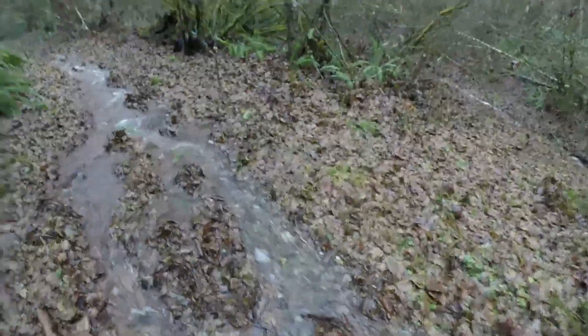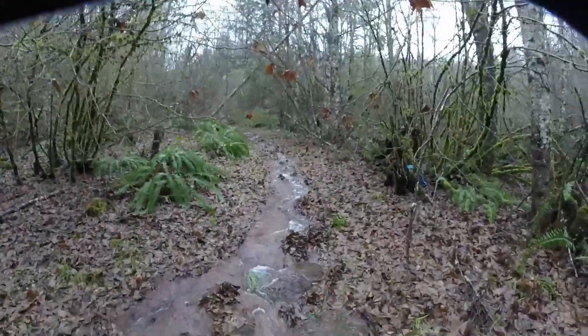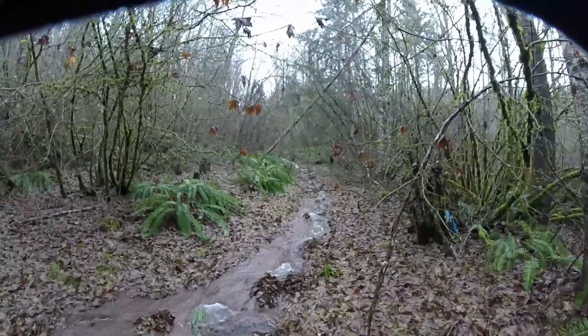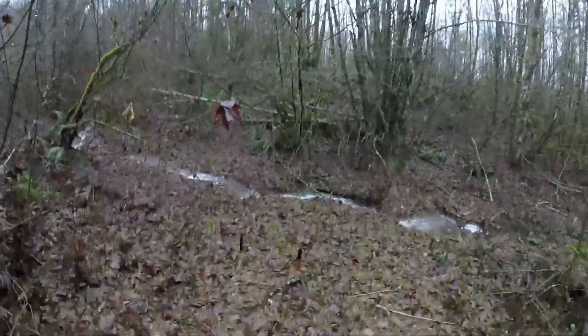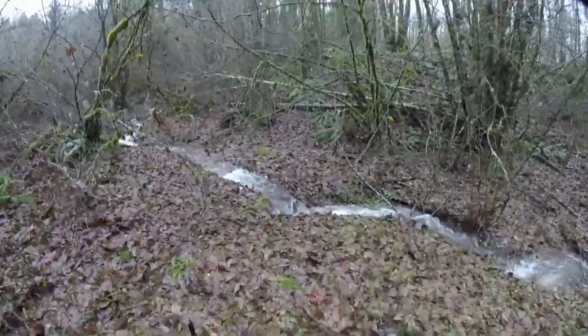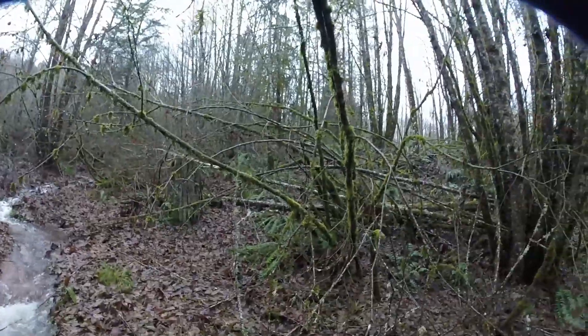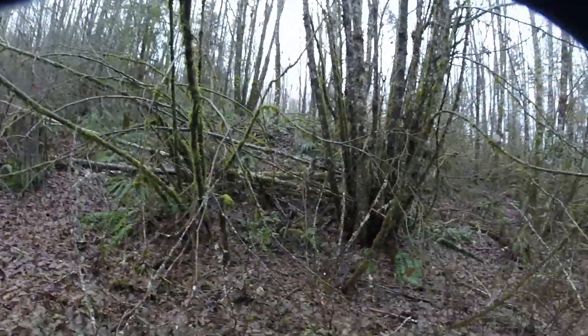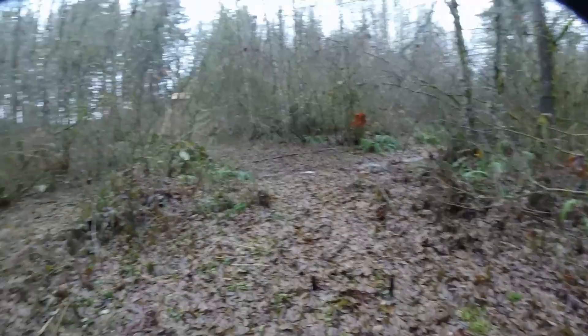Lots of water running everywhere. The water in this clip is running down one of our fire roads. You can see the storm damage that we have from last week's ice and snow and wind.